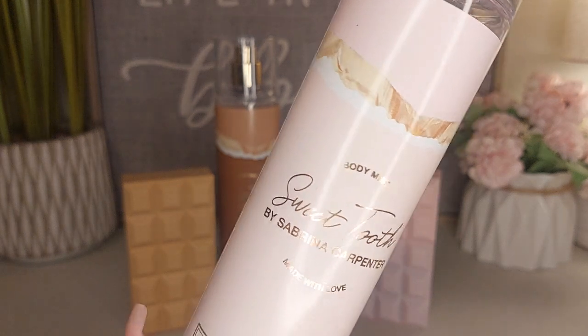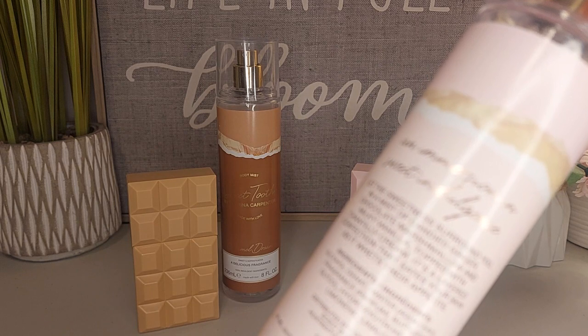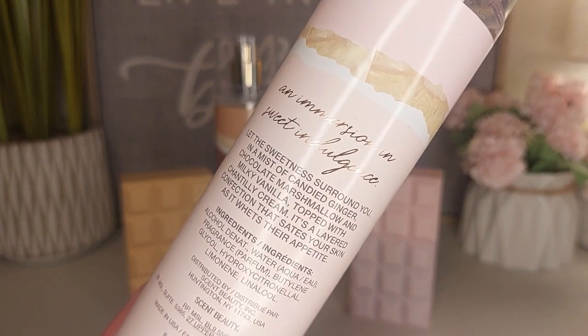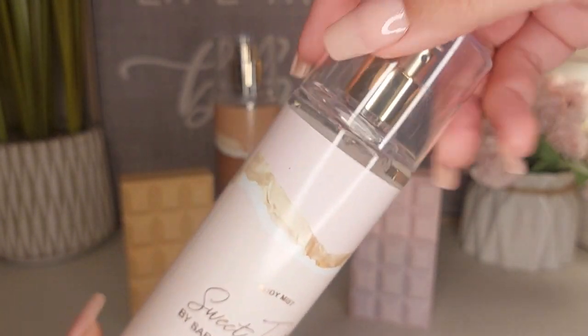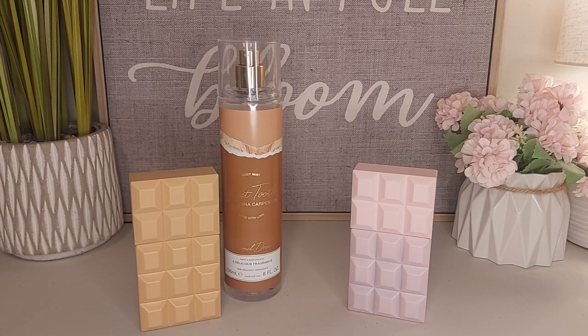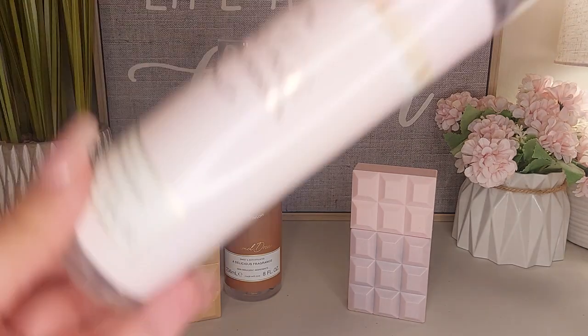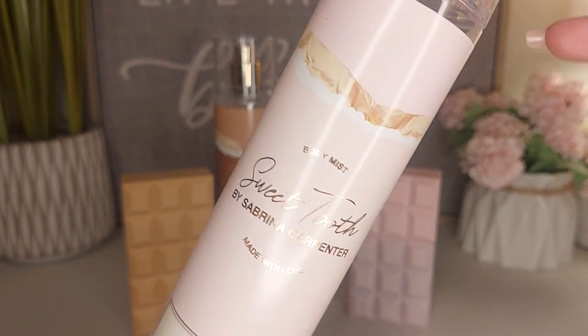So as you can see, it's very gourmand. It has the marshmallow, supposed to be chocolate, the milky vanilla, and it's topped with chantilly cream. So for the mist — right off rip, just being honest, I love it, but it's not as sweet and gourmand as you might expect reading the fragrance notes on the back.